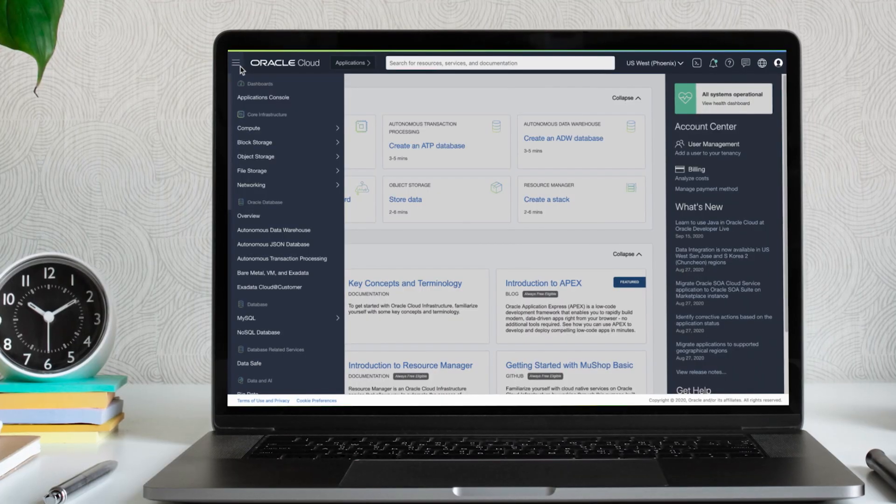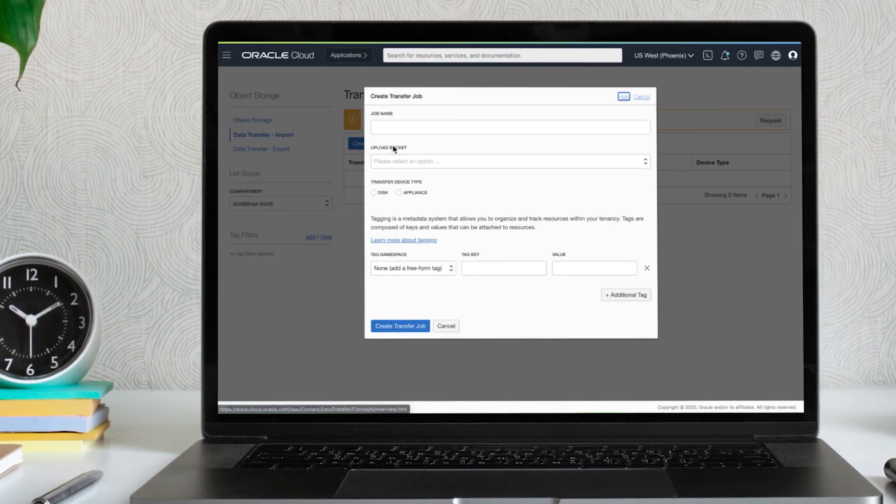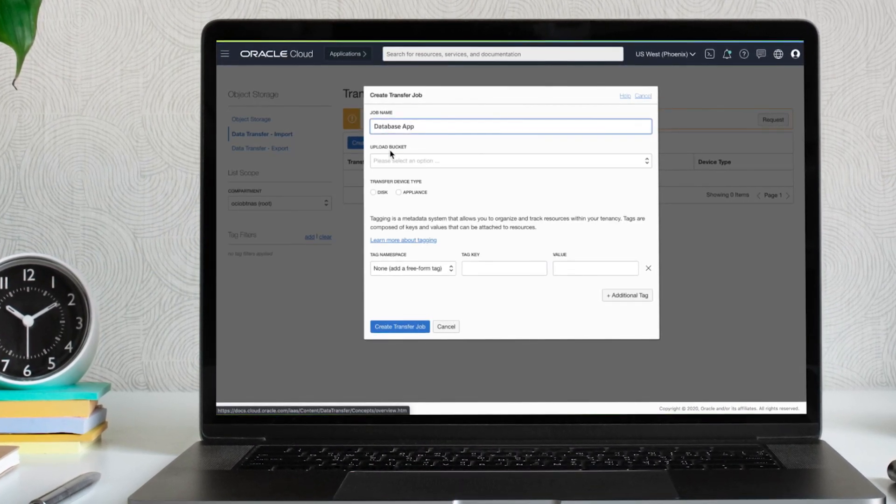Migrating business workloads to OCI is easy with its automated migration tools, allowing companies to quickly move their workloads to the cloud.